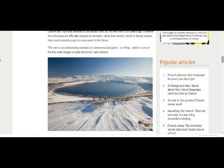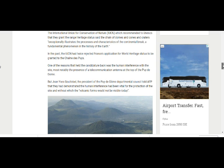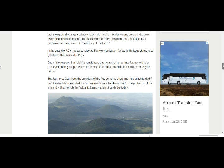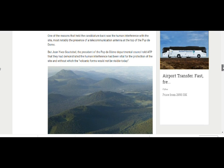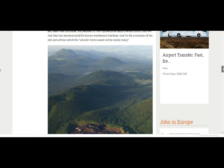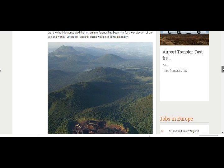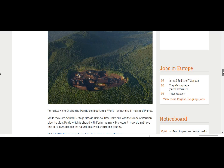The site is an outstanding example of continental disruption or rifting, one of the five main stages of plate tectonics, according to UNESCO. The International Union for Conservation of Nature recommended the heritage status, saying the chain of domes, cones, and craters exceptionally illustrates the processes and characteristics of continental break — fundamental phenomena in the history of the Earth. One reason that held the candidature back was human interference, most probably the telecommunications antenna on the top of Puy de Dôme. This is now the first natural World Heritage site in mainland France.